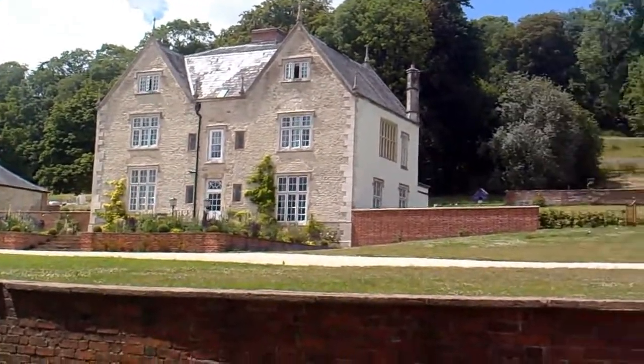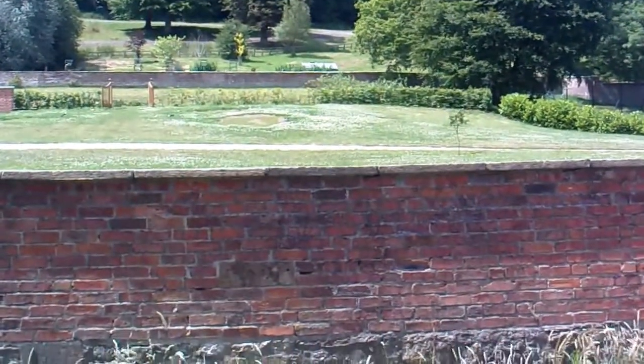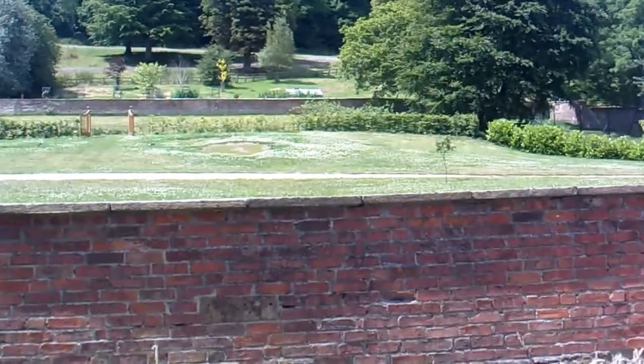A lot of trees are gone. There were some big beech trees here — three. First one went and then the others went. I think their time was up, a bit top heavy.